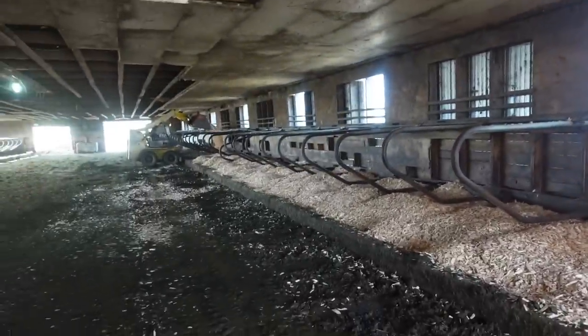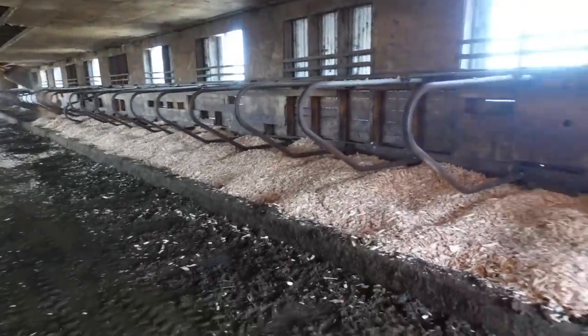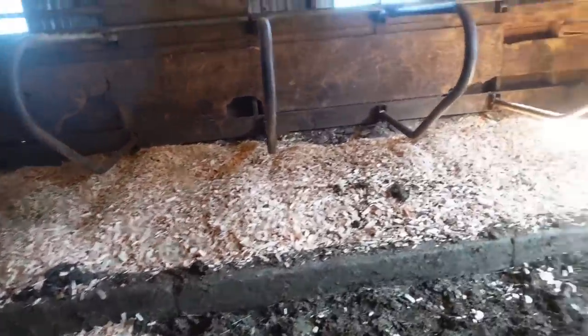It looks really good — I haven't seen the stalls this high in a long time.